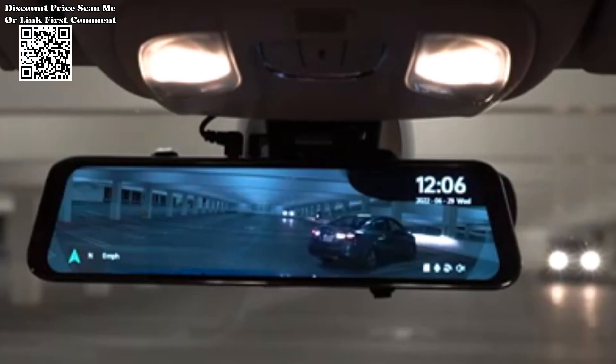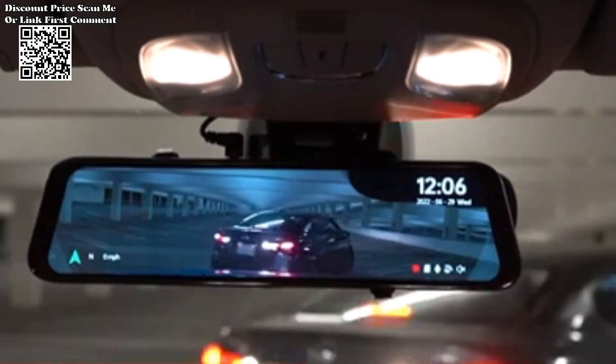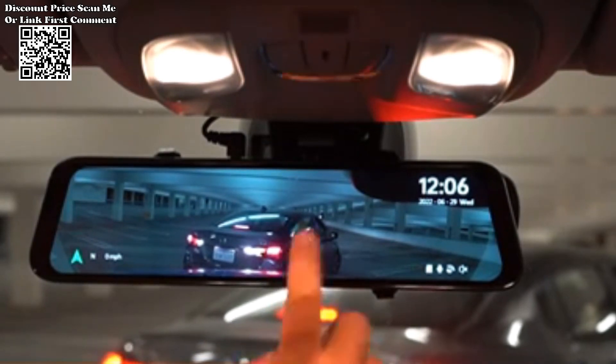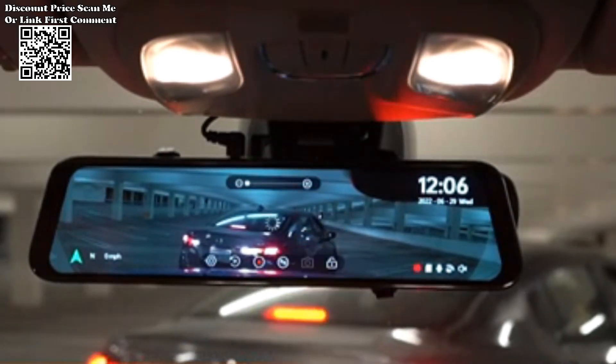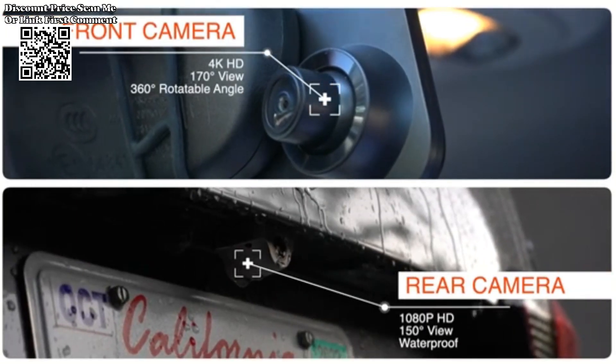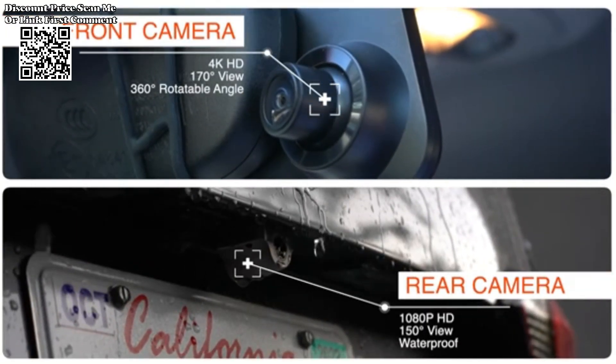Elevate your driving experience and enhance your safety on the road with the Wolfbox front and rear 4K dash cam mirror car camera. This advanced car DVR system combines cutting-edge technology with user-friendly features to provide a comprehensive solution for capturing every moment on your journey.